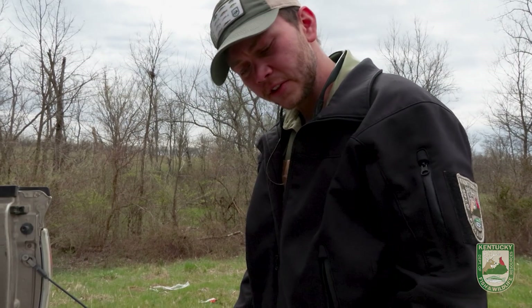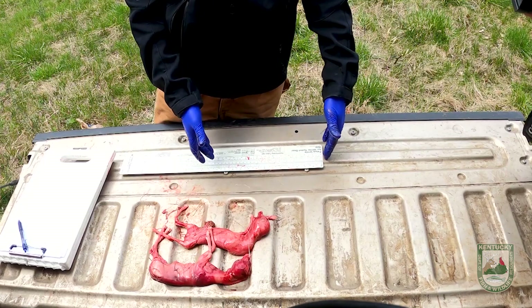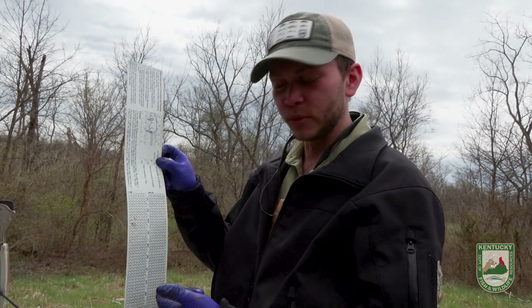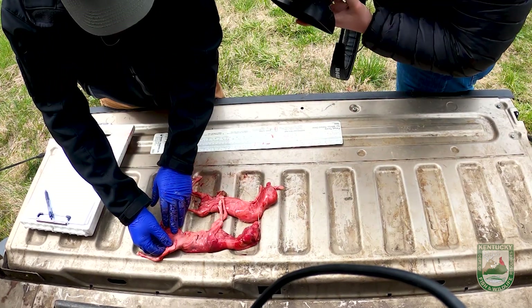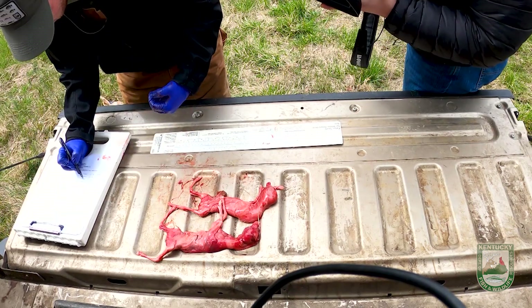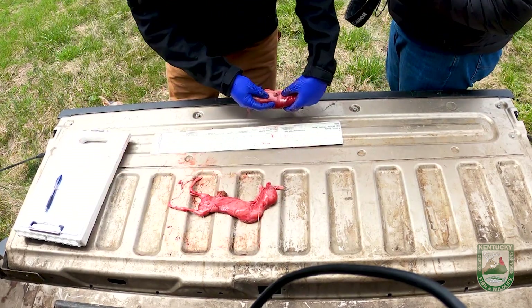All right, so we've got this — it's called a fetal scale. We're gonna put these fetuses on the scale. It's gonna give us a value, and then we're gonna do a little bit of math with this chart and it'll give us our date of conception. First thing is we're gonna sex them — we've got a female right here. So fetus number one is a female.